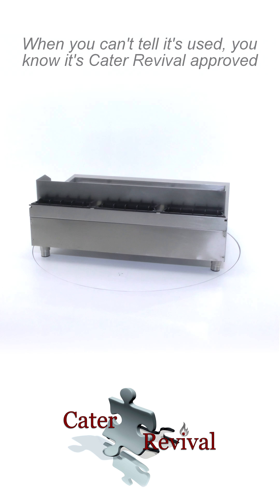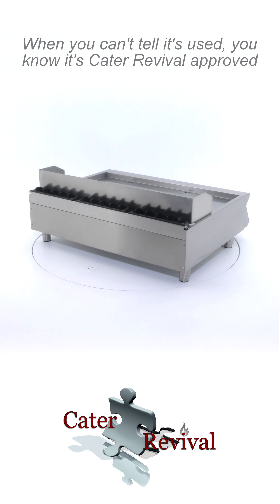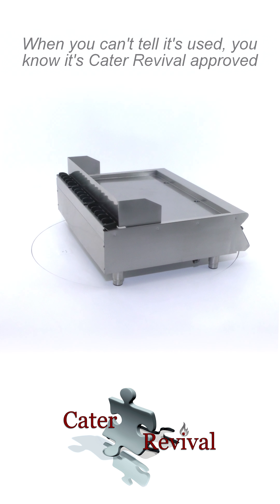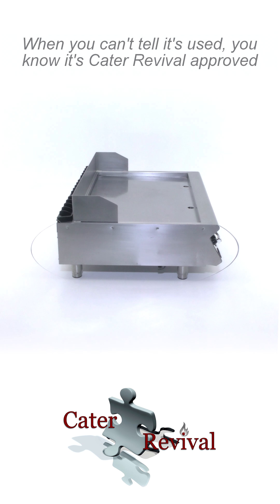It would look great in any busy kitchen environment, and it is also suitable for galley kitchens. The size of the fry top griddle is 1,200mm wide by 900mm deep by approximately 300mm high, which is adjustable.